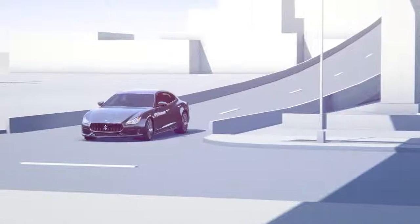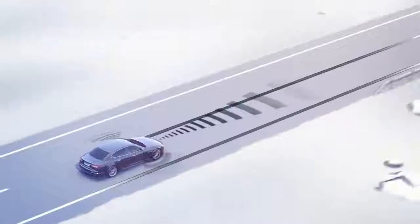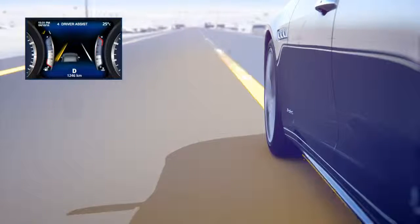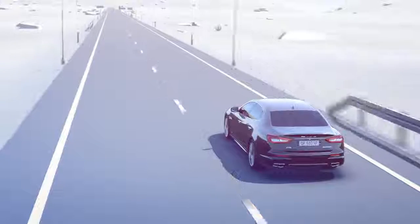Lane departure warning was especially designed to make highway and freeway driving safer, as it helps reduce the risk of accidentally departing from the lane in use. A visual warning, together with an audio alert if set, warn you should the vehicle be at risk of going out of the lane.